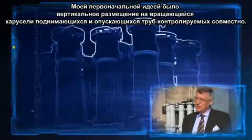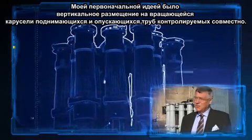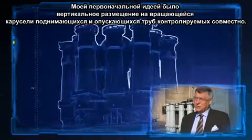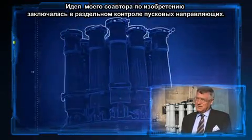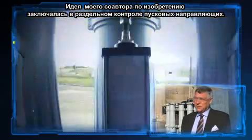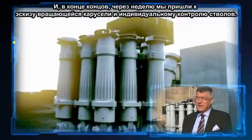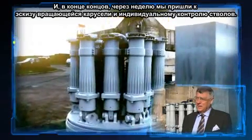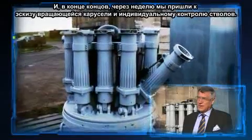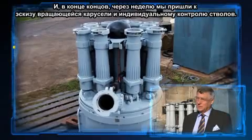My original idea was vertical stowage on a rotating carousel with the elevation tubes controlled together. My co-inventor's idea was that they should be controlled separately, and so by the end of that week we had to come up with a design captured in a sketch which would have a rotating carousel and individual control of the barrels.